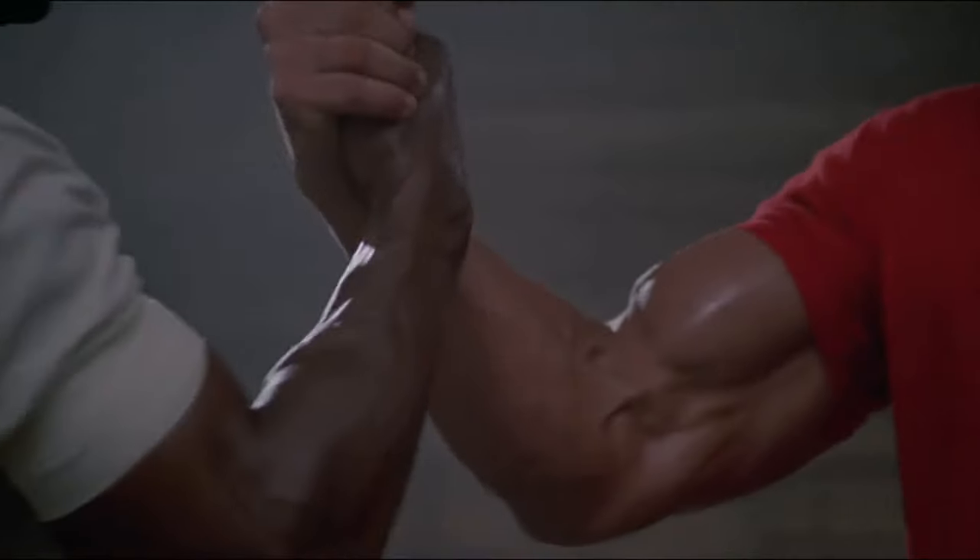Is that the limited edition Dr. Squatch Halo soap? Dr. Squatch teamed up with Halo to slay your stink and respawn your skin with Dr. Squatch Spartan Scrub. I'm taking way too long to put these reviews together. Master Chief smells like patchouli? Really?